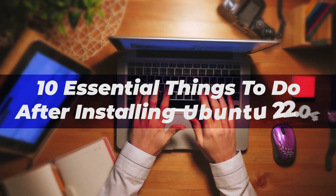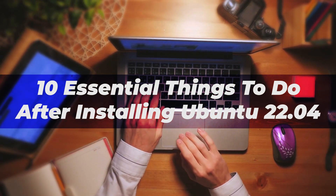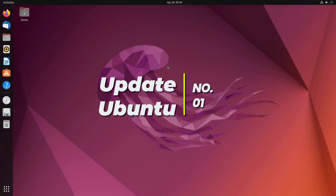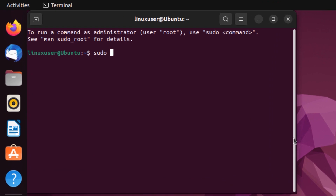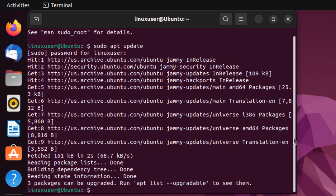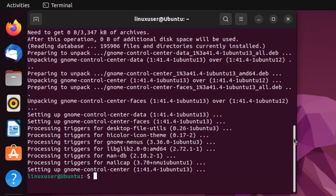These are the 10 most crucial things that you must do right after installing Ubuntu 22.04. The first thing is to update Ubuntu. Open up a new terminal, type in the command sudo apt update and hit enter, type in the password, and wait for the libraries to be updated. After that, to install all the updates, type in the command sudo apt upgrade with the flag -y and hit enter, then wait for the downloading and installation process to complete.